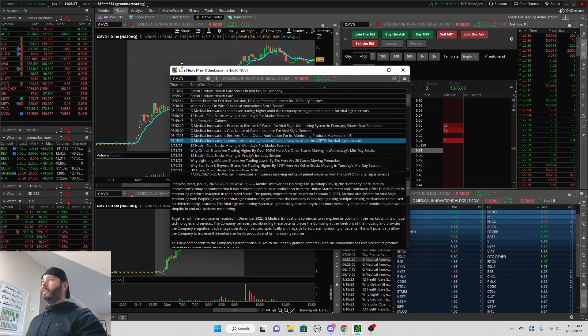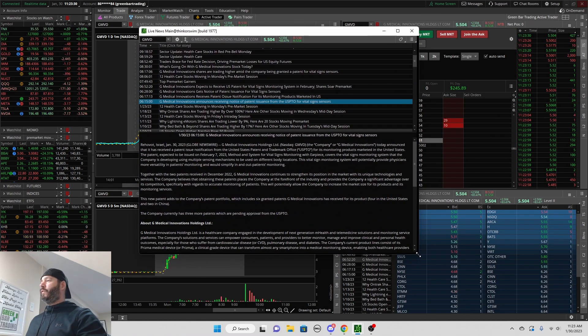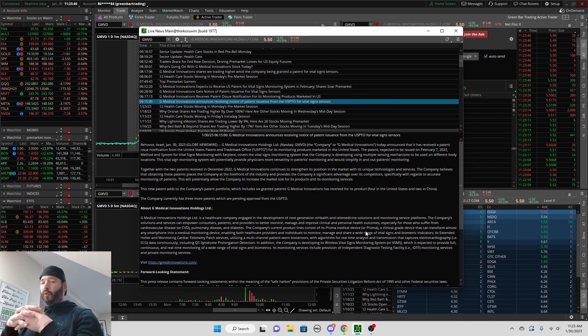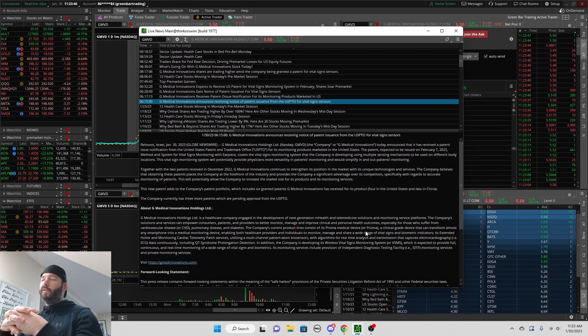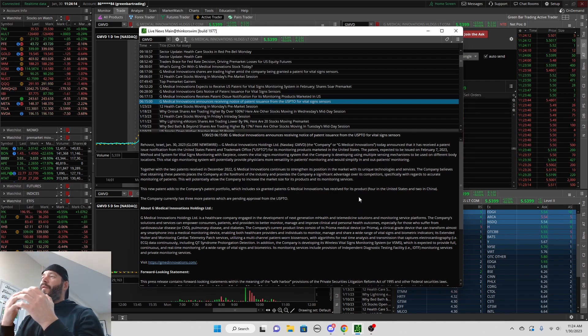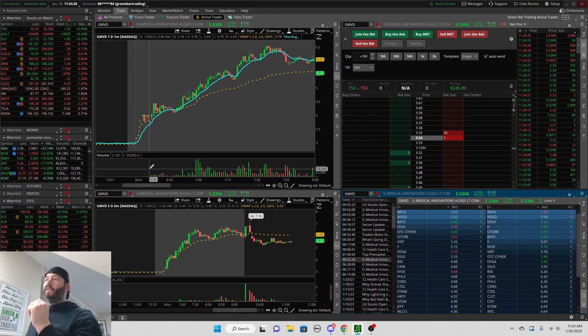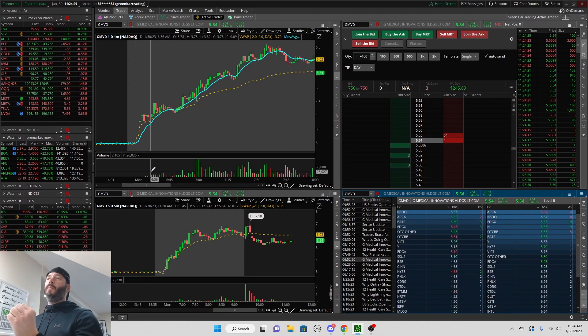This news came out at 6:15 a.m. With a lot of these biotech stocks, news will come out in the pre-market, which is why I like to stay aware of breaking news on these stocks. This was a very good catalyst — enough to give this low float former runner a very nice move, and that's what we saw. Their technology is good for monitoring vital signs in patients. Once I see a good catalyst, the next thing I want to double-check is the float.